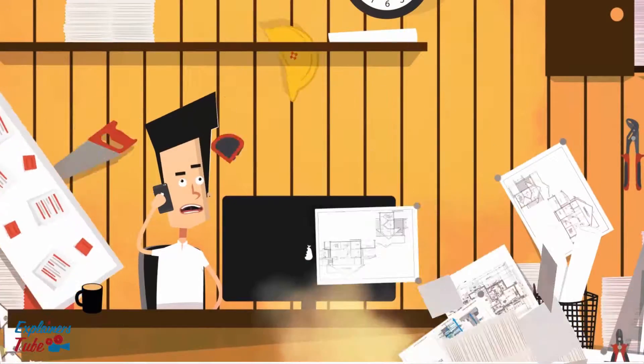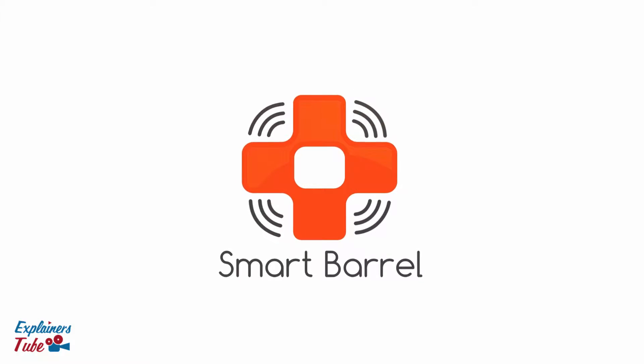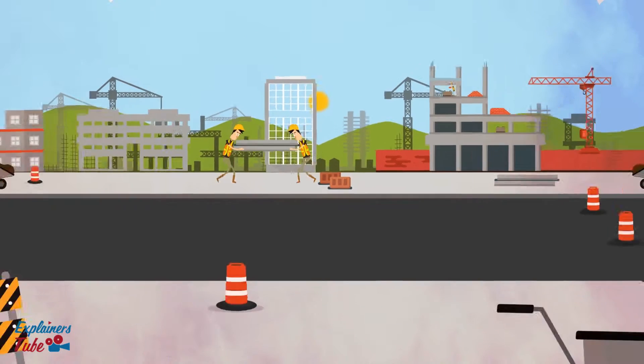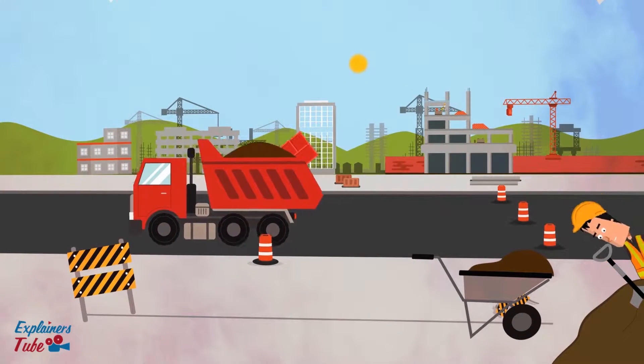Chaos and disorder can only lead to his world collapsing. Luckily, he found Smart Barrel. Smart Barrel is the first real-time construction device. It allows Bill to track and monitor his employees like never before. It's the virtual field assistant he's been looking for.